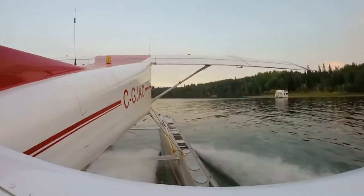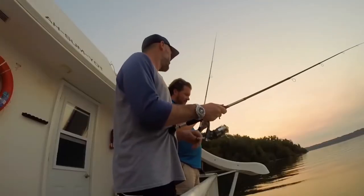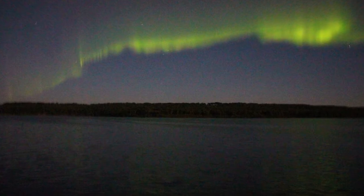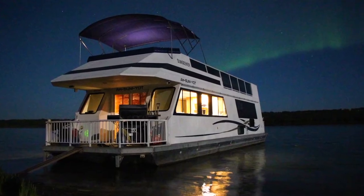We capped off the night with some fishing at dusk off the back of the houseboat, waiting for dark to see if the company name was accurate. Even though it didn't show up on our video cameras, once the sun set over the tall pines atop the cliffs, I got proof on my DSLR that yes — Aurora is an appropriate name.